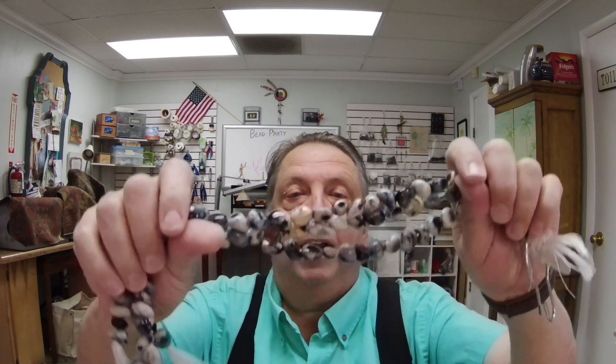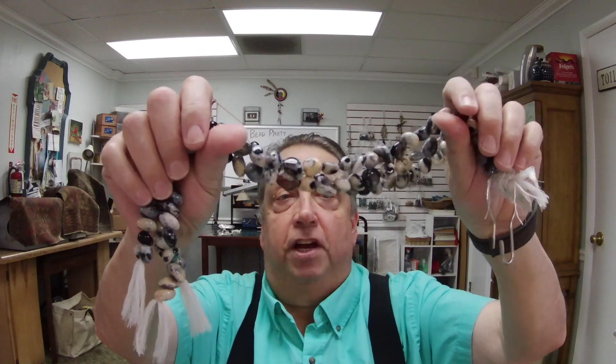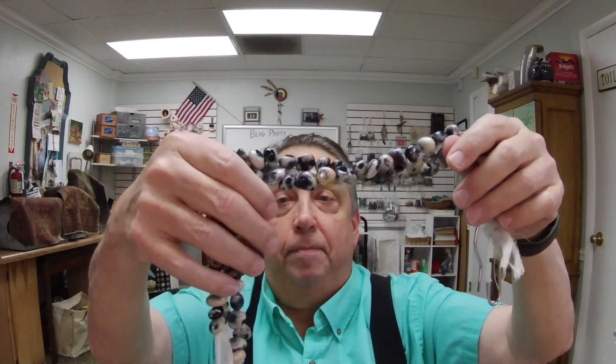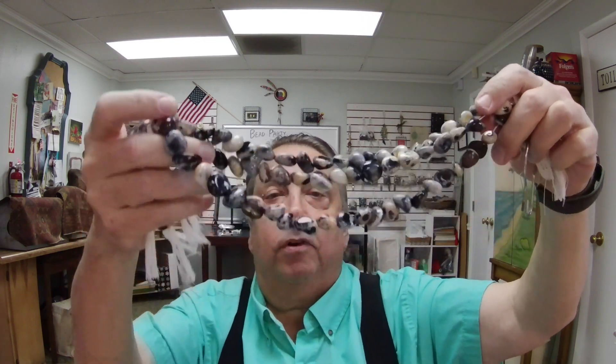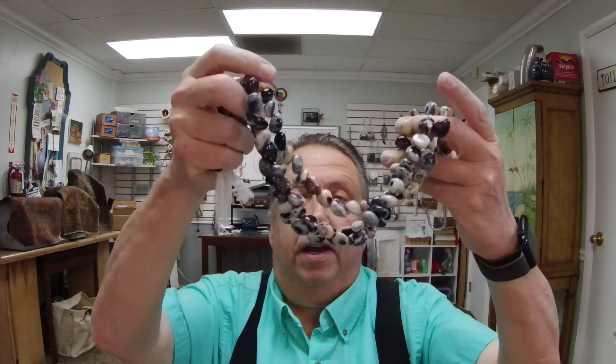This is dendritic agate and they are polished nuggets. They're not perfect, but they're just really cool. The price is going to be right on them — because the price is always right. I think these are $50 a strand.